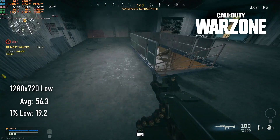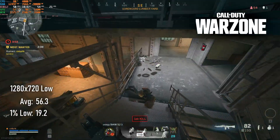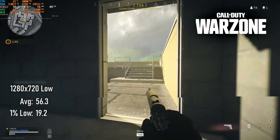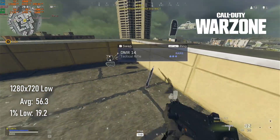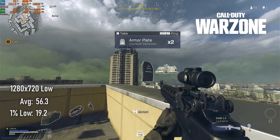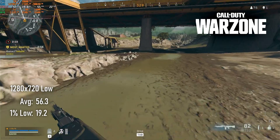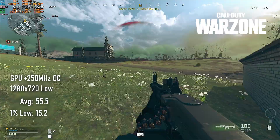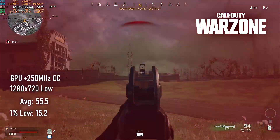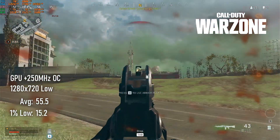Starting with the absolute mess that is Warzone, at 67% of 1080 and minimum quality settings, averages were a surprisingly playable 56fps. I'm still not a fan of running Battle Royales at low resolutions, but if you turn off Filmic AA, you should at least be able to see vaguely what you're shooting at. Curiously, the overclock had little effect on the scores, actually having a slight negative impact on both averages and minimums.